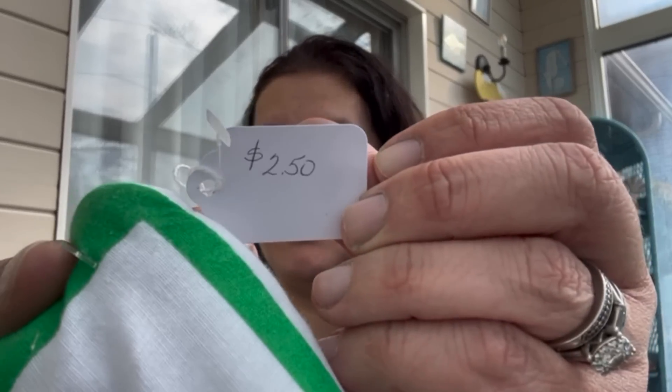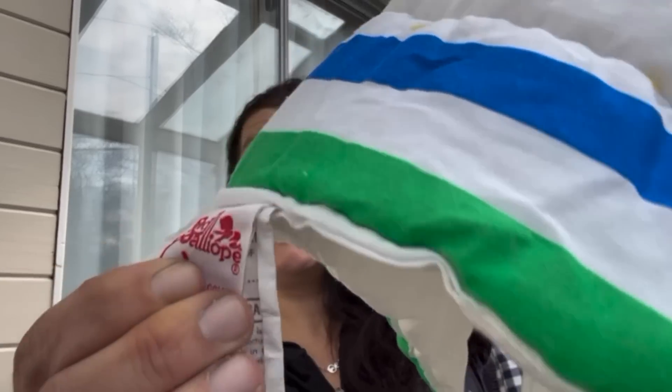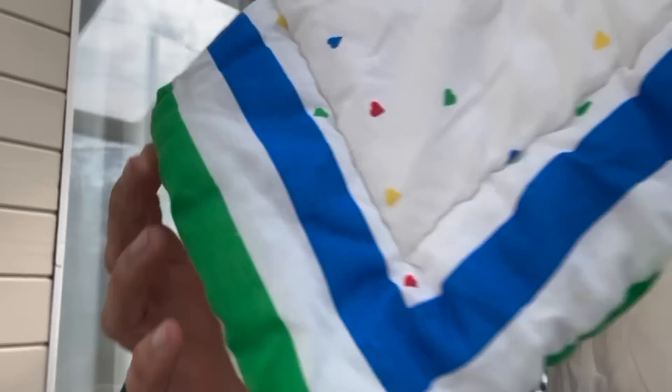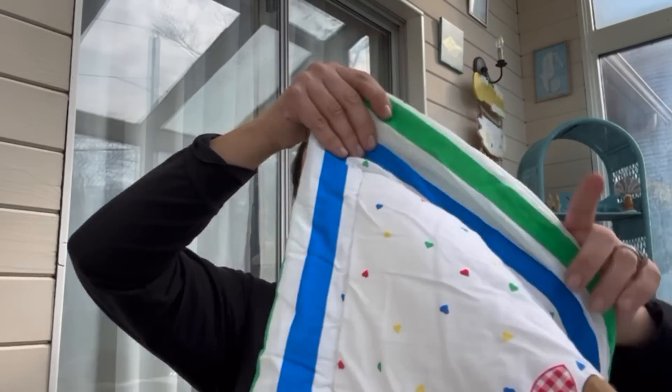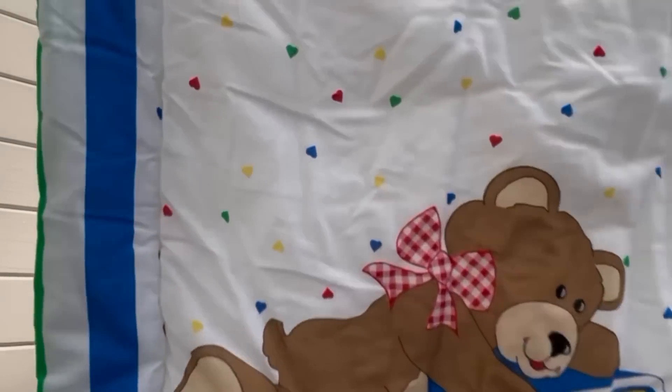I believe this bag is going to be from Maver, if you're local. I got this for $2.50, and it is from 1986 — I want to say it's labeled in Greek, 'Galliope' — and it's a crib blanket. That is for resale, because I love vintage things and I like having them available for people.